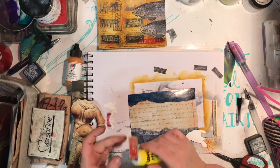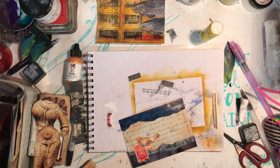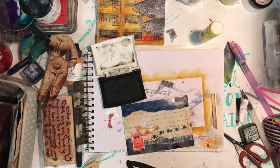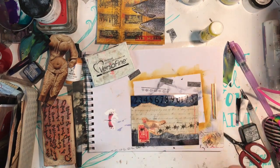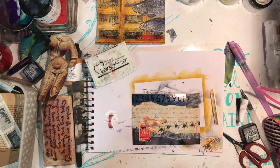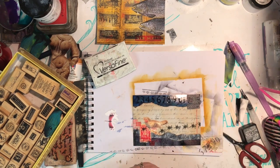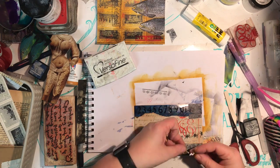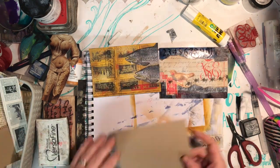I'm using distress inks in Tea Dye and Walnut Ink, and I think that's Hickory Smoke there, just to age up the papers a little more and bring some extra colour into them. For cancellation stamps, I've got Mailite stamps — Seth Apter also has a Mailite set with cancellation stamps. Really, you can use any little stamps you have. The great thing about cancellation stamps is they're usually badly stamped, so something circular with a bit of text will probably work. Teacher stamps always stamp badly too, so one of those might work stamped in a different colour.